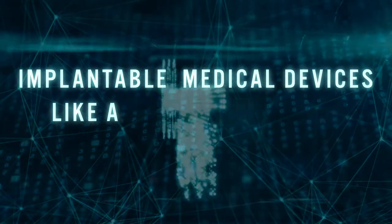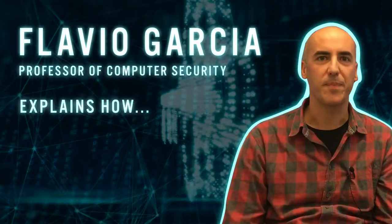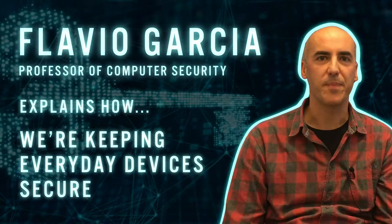Implantable medical devices like this pacemaker can be wirelessly reconfigured. This is great for patients because they don't need surgery, but it also brings serious security concerns. Here at the University of Birmingham we are working to make sure that these devices are secure.